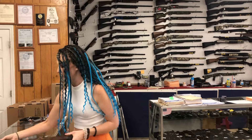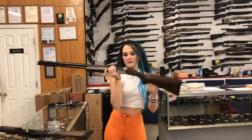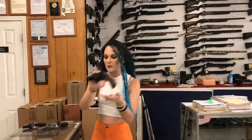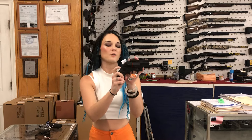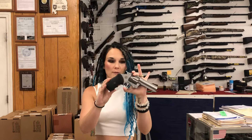Tristar over-under Cypher in 28 gauge, $735. Taurus 327 Federal Magnum, she's going to be $355 in the blue. We also have the Taurus 605s in the poly for $305. Rossi RM64 in .357, $475.